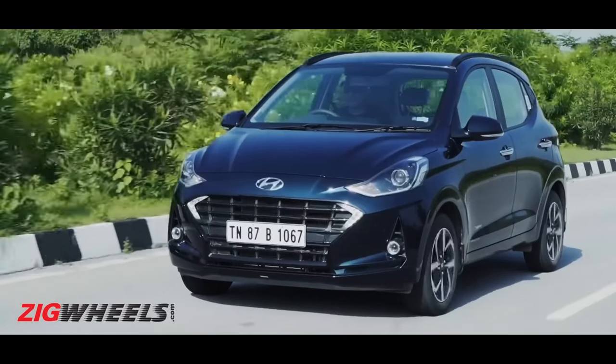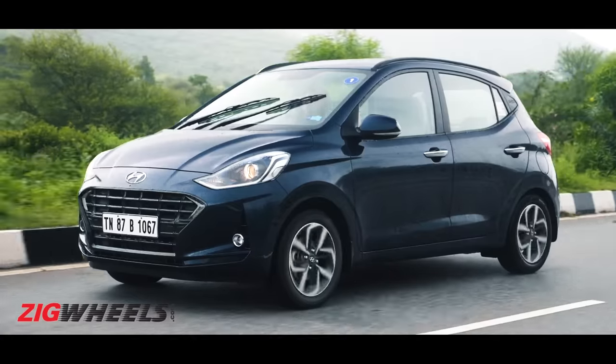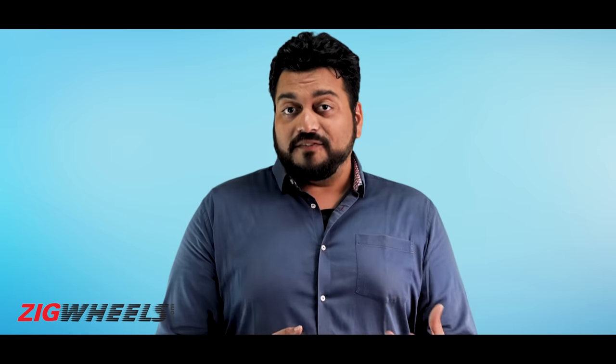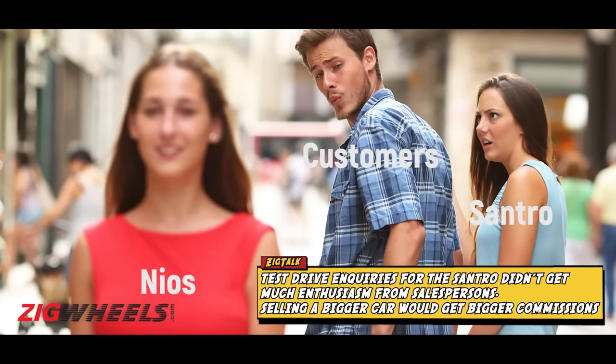Just a year after the Sentro's launch came the Grand i10 Nios — a car that was even more powerful, even more spacious, and even more practical. If you could get that bigger car, it was more enticing to move up a segment. At the end of the Sentro's life, prices ranged between 4.9 and 6.42 lakh, and given how most budget cars are bought in mid to top-end models, the Grand i10 Nios's base and mid-range variants — the Magna and Sports — became available at comparable prices. Even if customers walked in for a Sentro, you can bet the salesperson would push them towards the Nios.